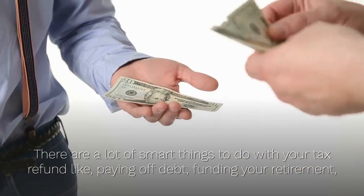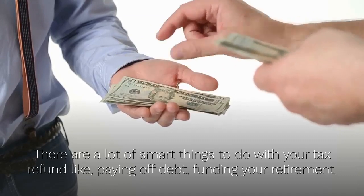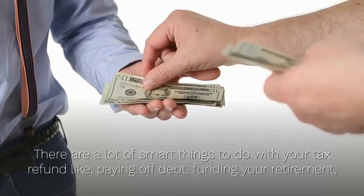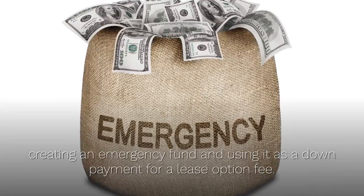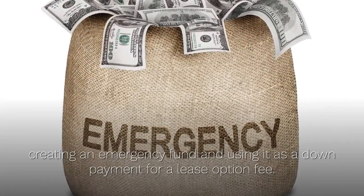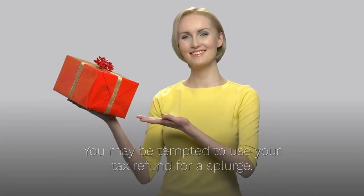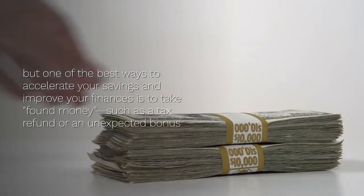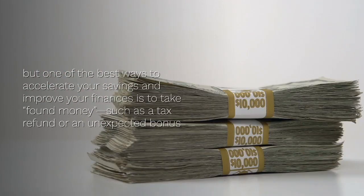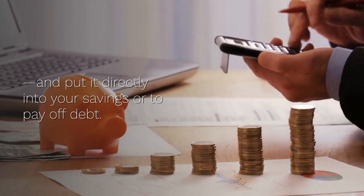In helping answer this question for our readers and subscribers to homebuyersinventory.com, there are a lot of smart things to do with your tax refund like paying off debt, funding your retirement, creating an emergency fund, and using it as a down payment for a lease option fee. One of the best ways to accelerate your savings and improve your finances is to take found money such as a tax refund or an unexpected bonus and put it directly into your savings or to pay off debt.